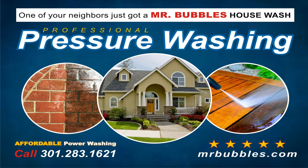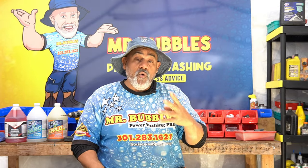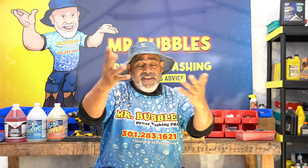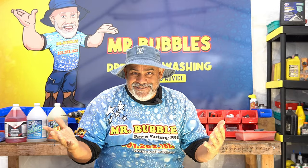This is what it looks like on the front. It's very important to have that box right there — 'One of your neighbors just got a Mr. Bubbles house wash' — it creates sales impulse. When we're talking about impulse, the most important factor is the greed factor: keeping up with the Joneses. Make sure you have that on your designs. I'll send you this design — copy success.